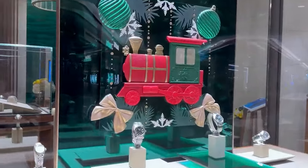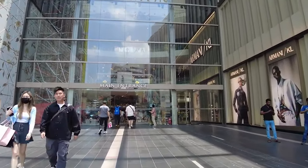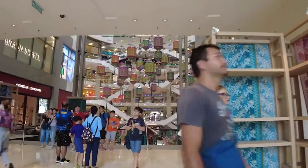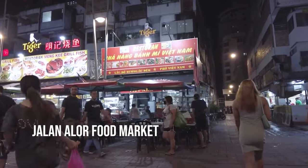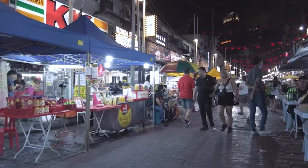These malls boast renowned brands like Louis Vuitton, Gucci, Celine, and Tangs, making it a haven for luxury shopping enthusiasts. Don't pass up the chance to visit the lively Jalan Alor food market. It's open daily from 10am to 9pm, except Thursdays when it closes at 12pm.